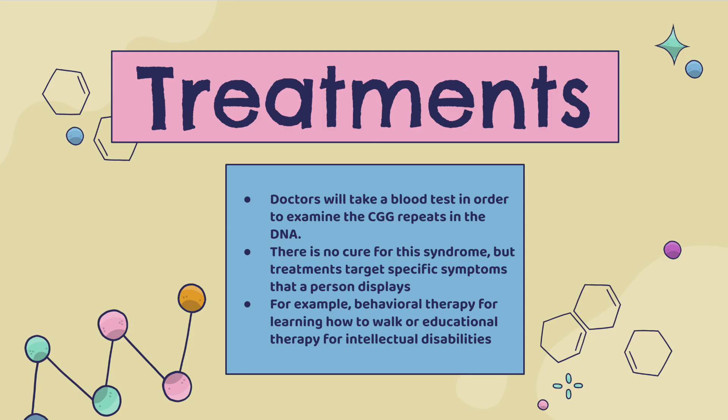To diagnose this, doctors will take a blood test in order to examine the CGG repeats in the DNA. There is no cure for this syndrome, but treatments target specific symptoms that a person displays — for example, behavioral therapy for learning how to walk, or educational therapy for intellectual disabilities.